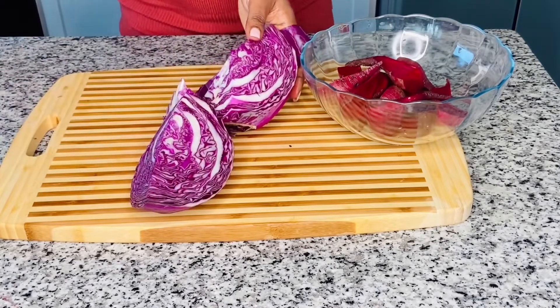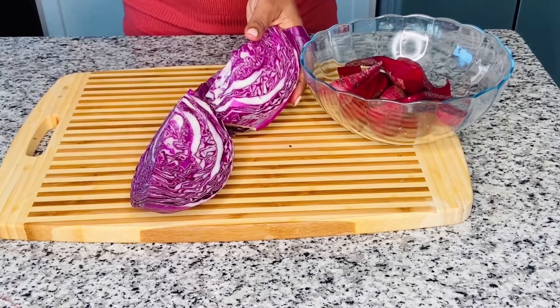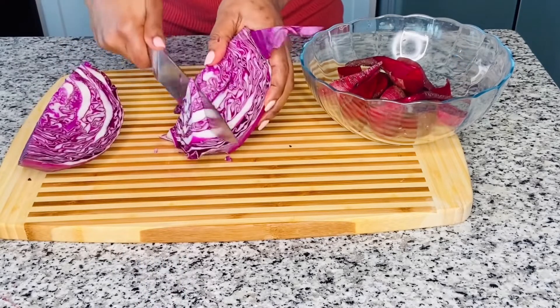I will be using half of this red cabbage and will then slice it into manageable sizes.